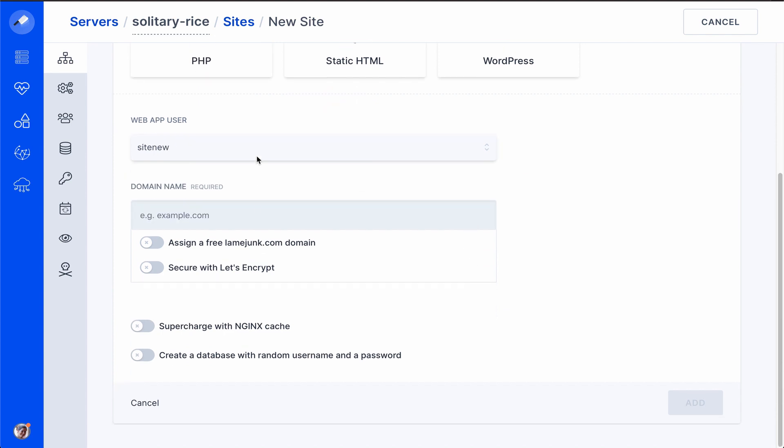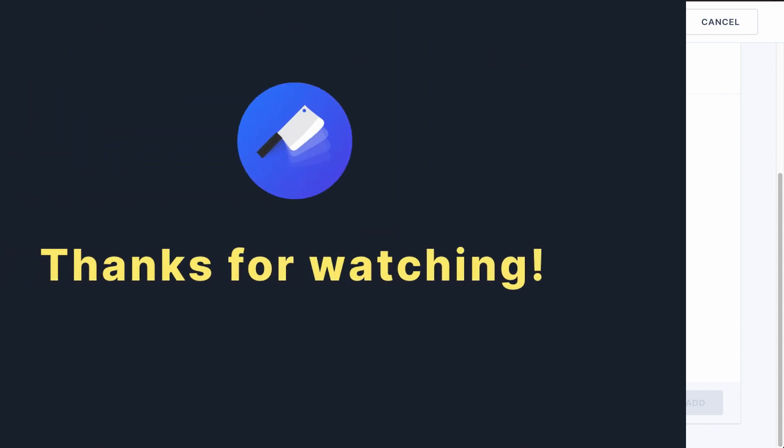These are just a couple of the highlights for this release. Check out the release notes for the full list of updates.